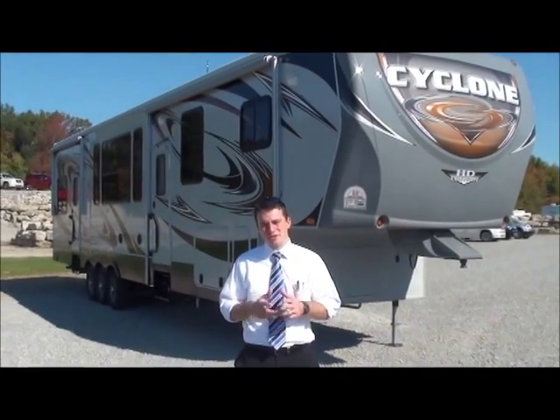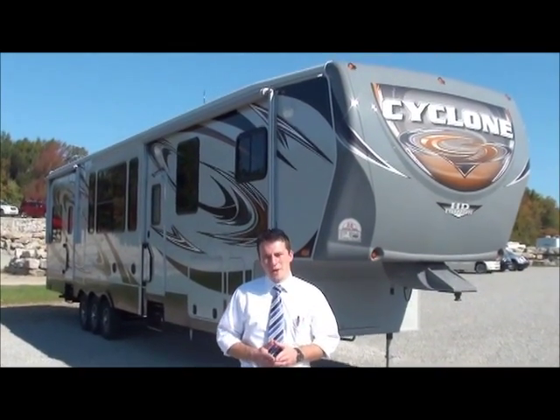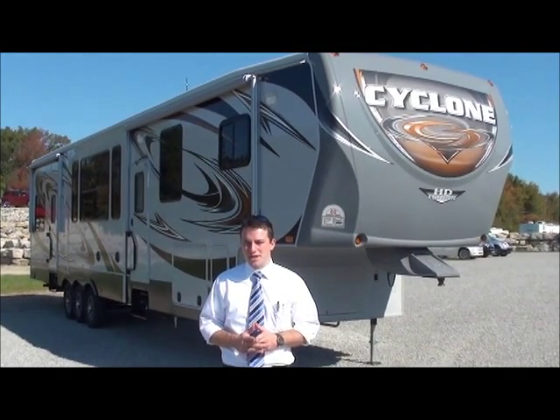Hi, I'm Jason Gray, your Cyclone Specialist here with Holman RV, and this is your Holman Motors Minute. Today, we have the all-new 2012 3800 Heartland Cyclone HD Edition.